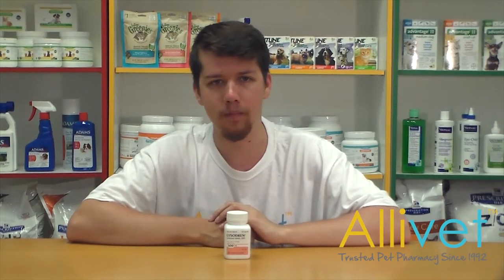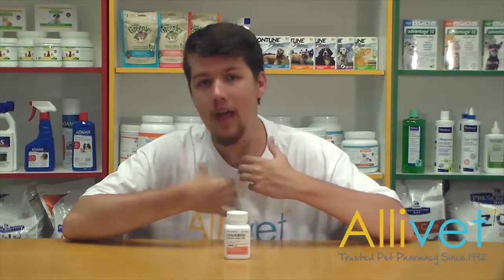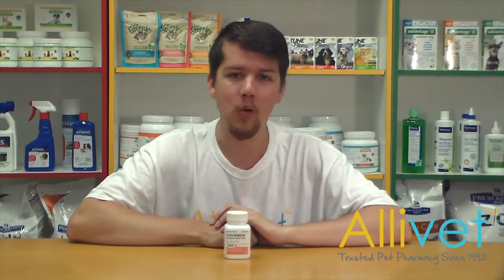Speak with your veterinarian about Lysodren. Shop Alivet and have Lysodren delivered right to your door. I'm Brandon. Thank you for visiting Alivet.com. Wishing you and your pets a wonderful day.